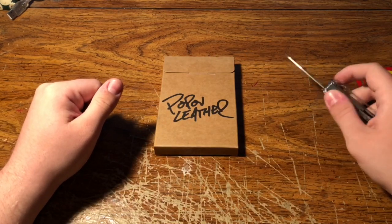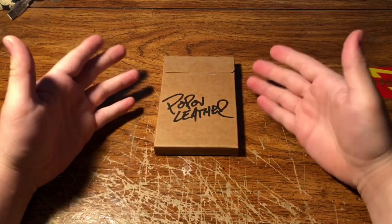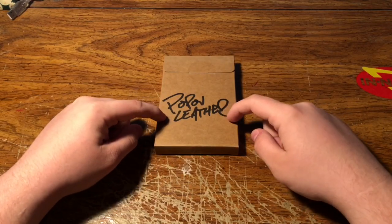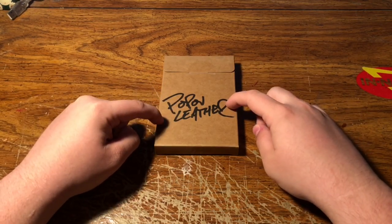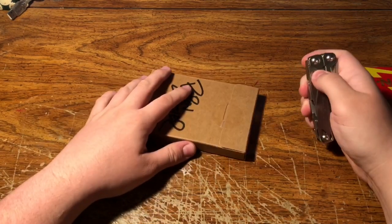Ryan is just a super cool dude. You can tell he likes to reach out to small YouTubers and help them out by sending wallets out for review. Big shoutout to Popoff Leather — I will link his website in the description, and I'll link this specific wallet in the description so you can go check it out if you want to. So let's get this thing open — seems like there's a little tape on here.